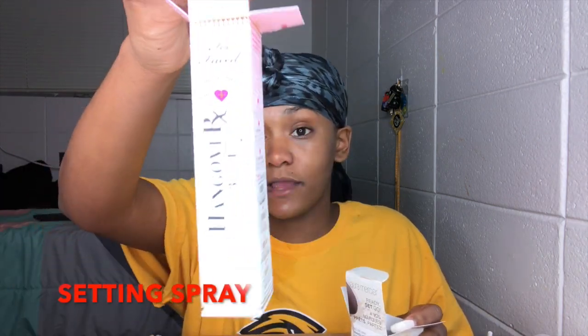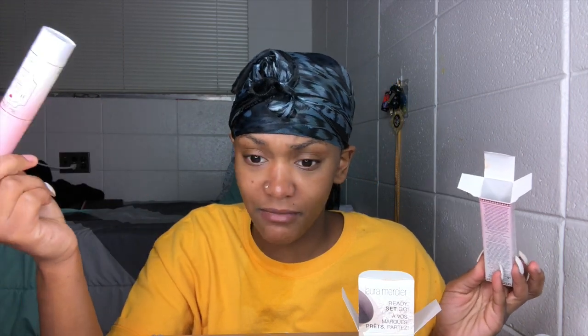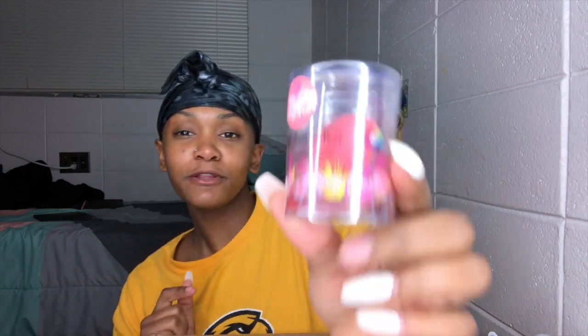Next I got some powder. I ended up getting the Hangover setting powder — the smaller size. It has the same shelf life as the big one, and since I'm not going to run through it super fast I can just come back and get more later. So I got the small one for cheaper. I also got the little Laura Mercier translucent powder — it comes with a little applicator, but I'll probably use it with a brush. And I got a little beauty blender for under my eyes for concealer.